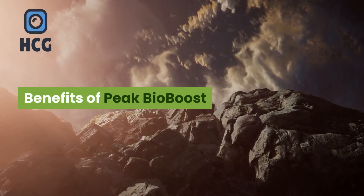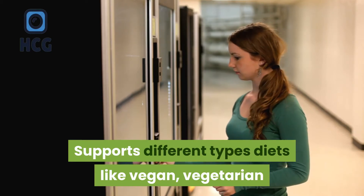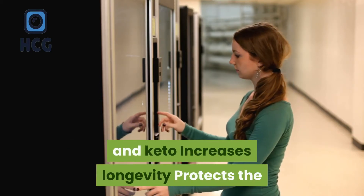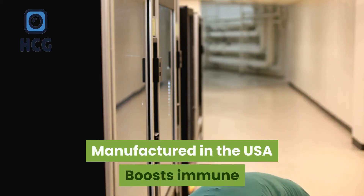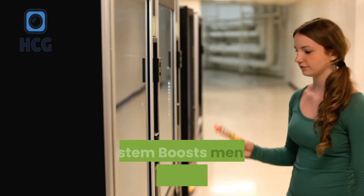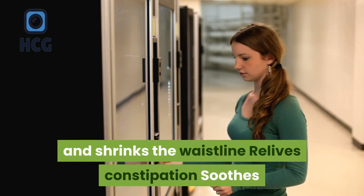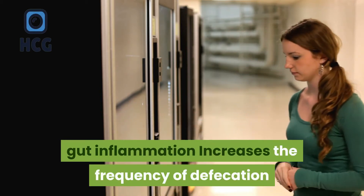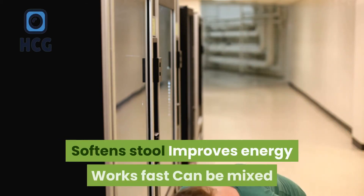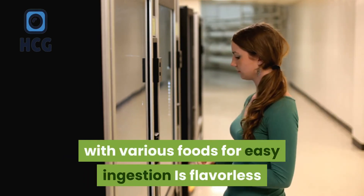Benefits of Peak Bio Boost include: supports different types of diets like vegan, vegetarian, and keto; increases longevity; protects the heart; supports healthy blood sugar levels; manufactured in the USA; boosts immune system; boosts mental cognition; reduces weight and shrinks the waistline; relieves constipation; soothes gut inflammation; increases the frequency of defecation; softens stool; improves energy; works fast; can be mixed with various foods; and is flavorless for easy ingestion.